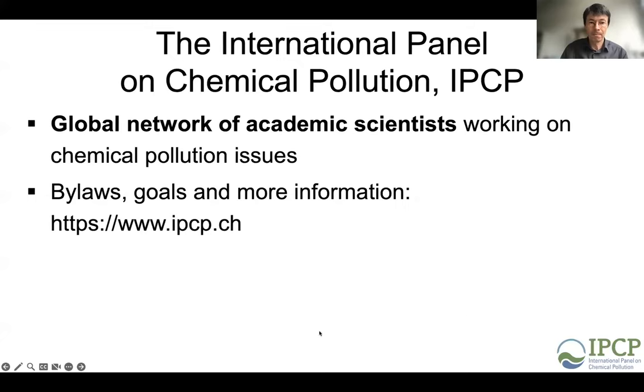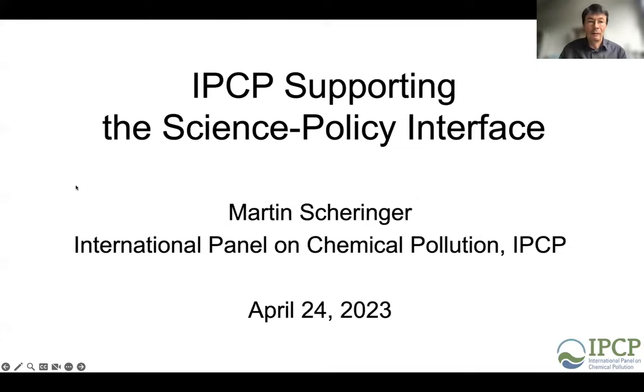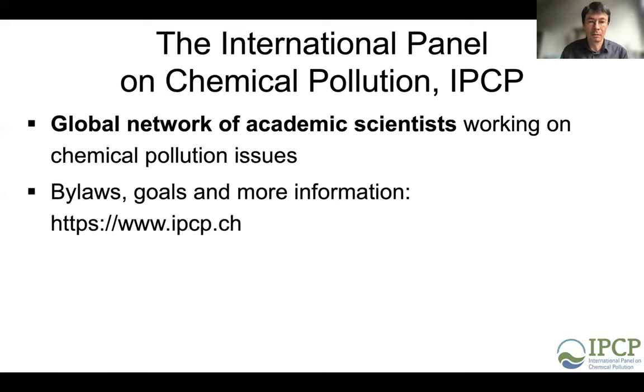Martin Scheringer shares his slides and introduces the IPCP — the International Panel on Chemical Pollution — a global network of academic scientists working on chemical pollution issues across all areas of science. More information is available at ipcp.ch. The main mission of IPCP is science-policy work, supporting the interface between science and policy in several important areas of chemicals governance.